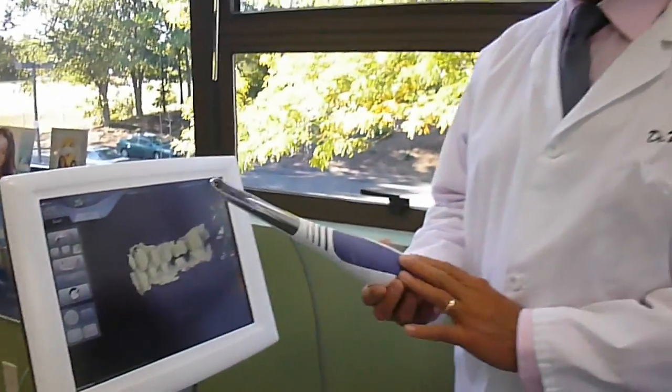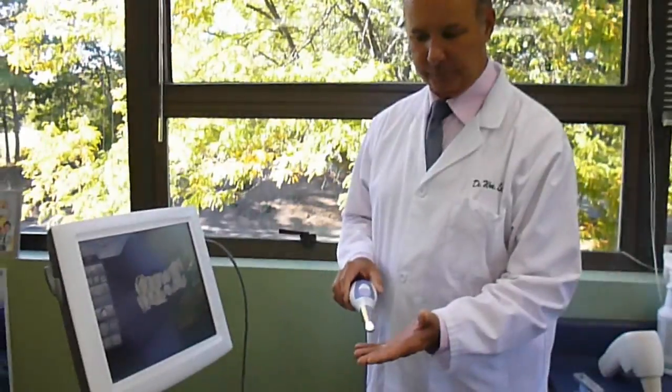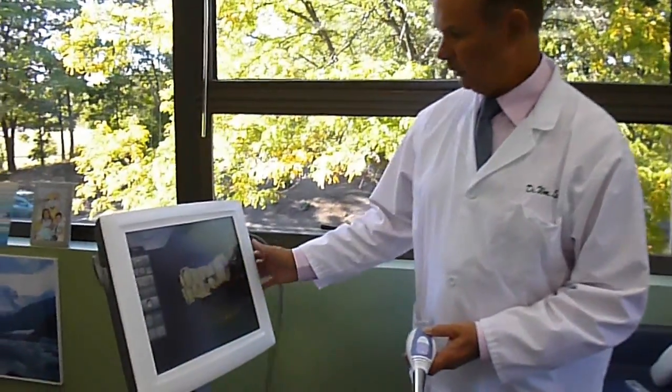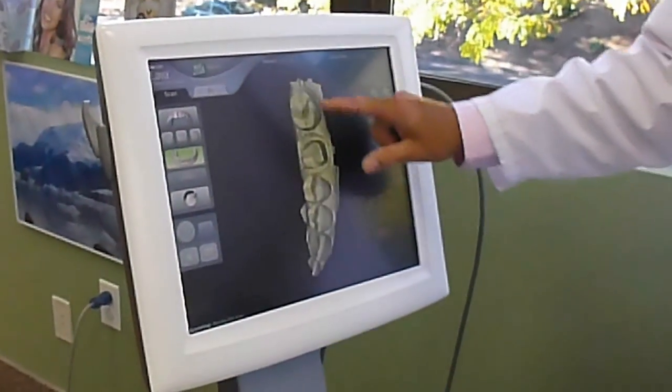It uses a wand, which is just run over the teeth, and it makes digital measurements showing exactly what the teeth look like in the mouth. These images are then sent off to 3M,